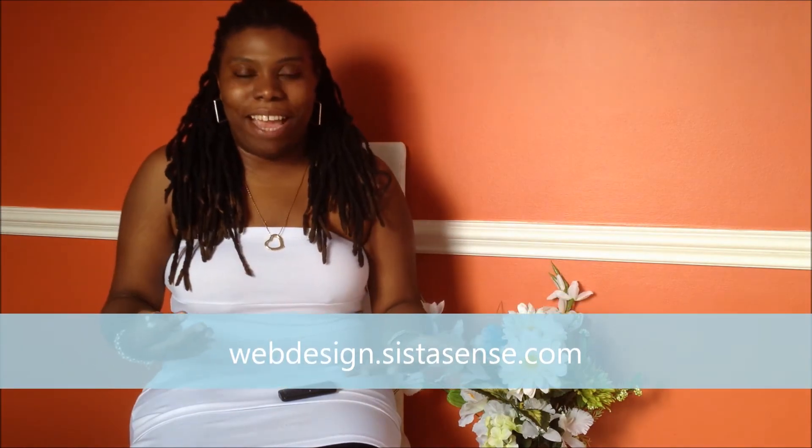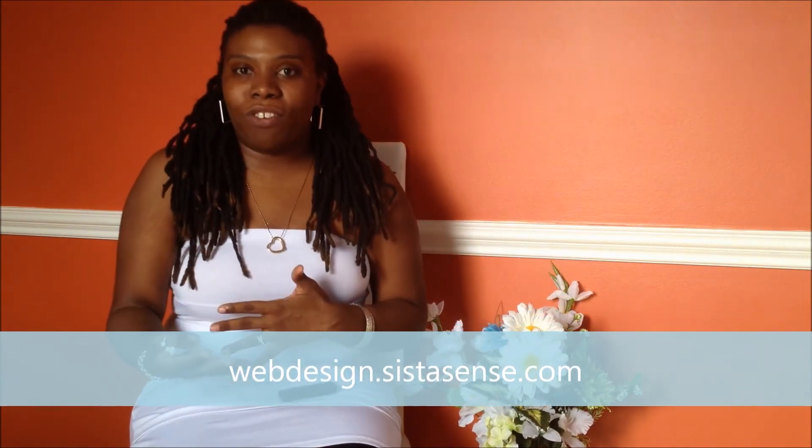Number two: sometimes people do the DIY but then say it doesn't quite look like they wanted because they're not a designer, and that's okay. So what I've got for people who want to redesign their website is my five-hour package. You'll find that at webdesign.sistercents.com — it's under $300. For five hours, I go in and make that website you installed and set up look pretty and professional, so if you need that cleanup for under $300, that's definitely the way to go.